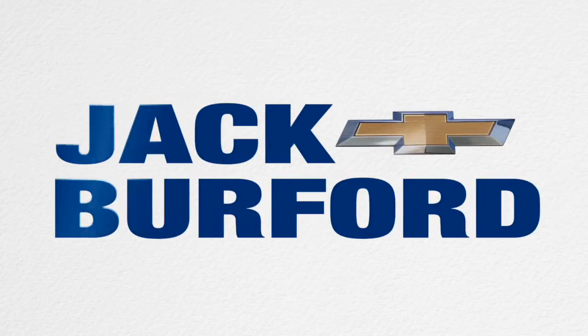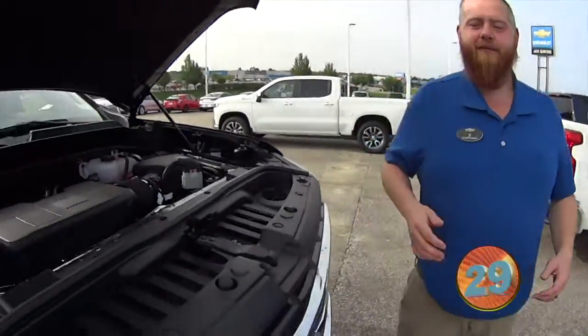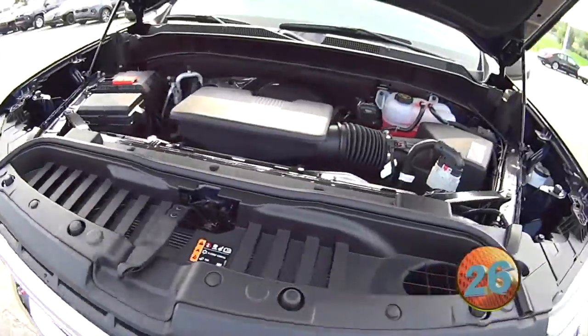Welcome to the Jack Burford Chevy 30-second walk-around. Hey everybody, it's JJ with Jack Burford Chevrolet. We're going to go over our 2020 Silverado, and this is your 30-second walk-around.